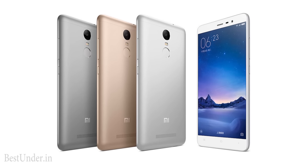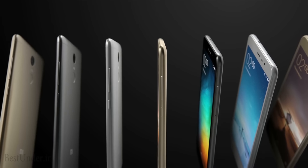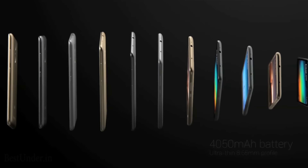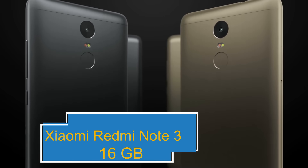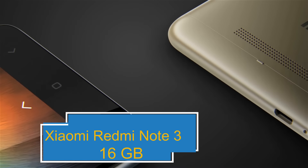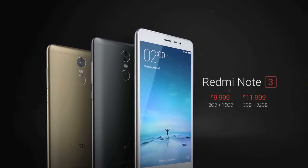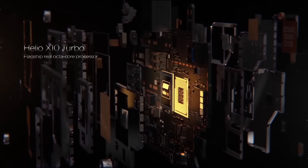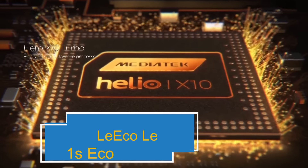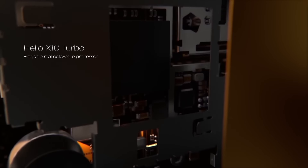That was all the main features and differences between these handsets to help you in your buying decision. To re-summarize: if you are a heavy user and gaming is your priority, the Xiaomi Redmi Note 3 is what you are looking for. It has the best battery backup, camera, and the Snapdragon 650 hexa-core processor on this list. But if multitasking is your priority and you don't like Snapdragon, the LeEco Le 1s Eco brings you the true octa-core MediaTek Helio X10 processor.